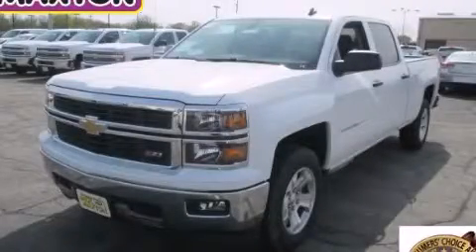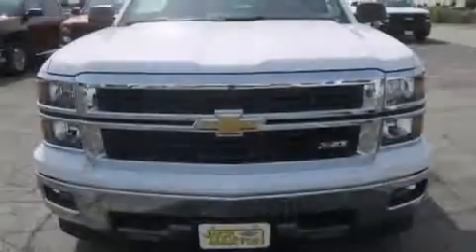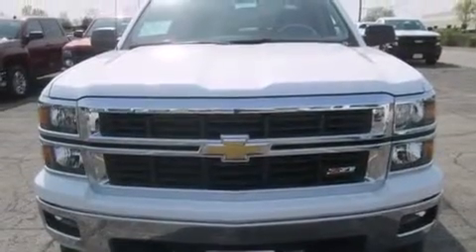This is a brand new 2014 Chevrolet Silverado 1500. It has what you need for work as well as what you want for play.